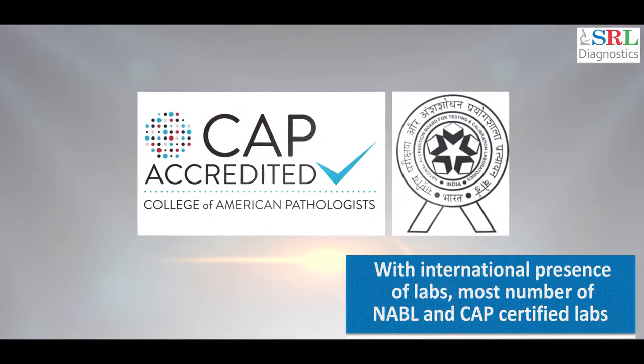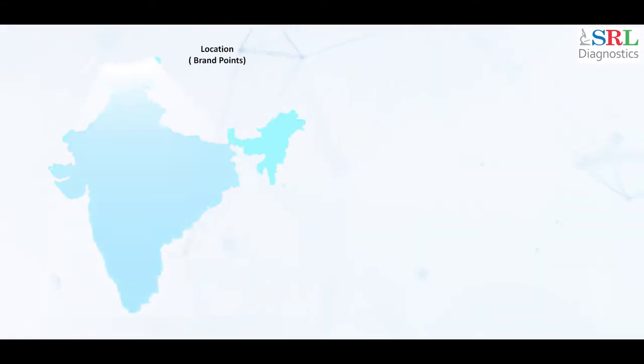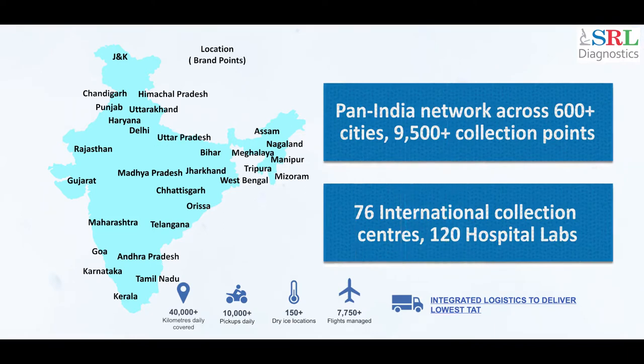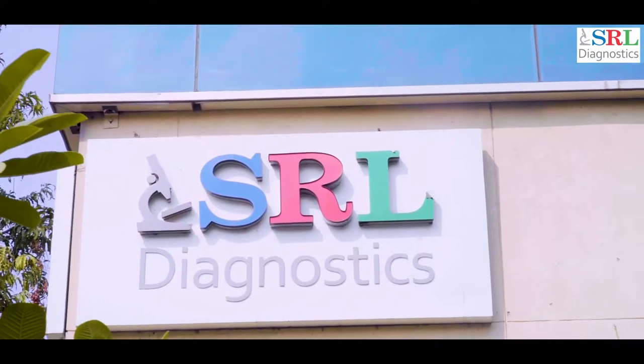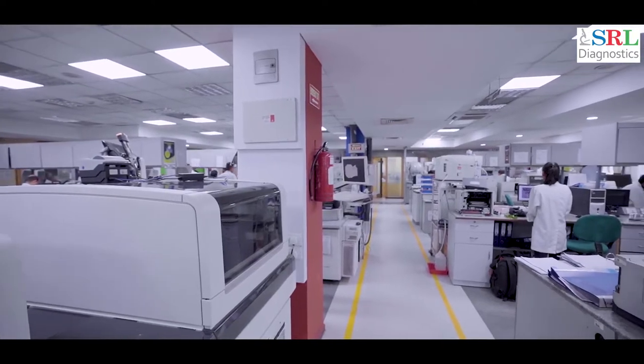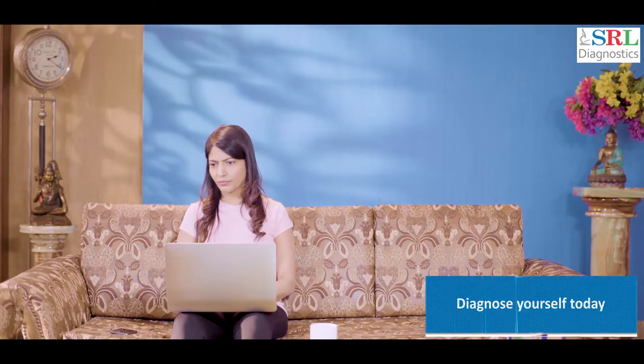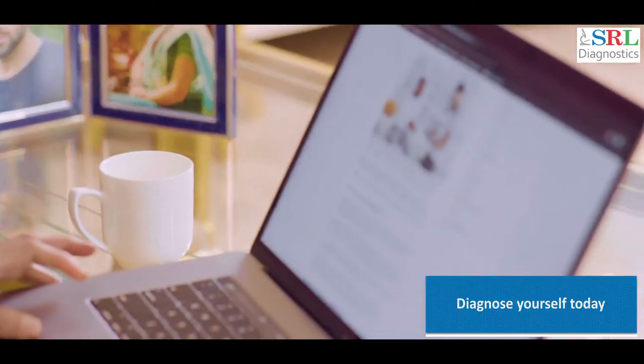SRL Diagnostics, an expert in the field of diagnostics with a legacy of over 25 years and presence across India and other countries like Nepal, Dubai, and Afghanistan, has reinvented the way health checks are conducted today. SRL Diagnostics uses cutting-edge technology to bring you quality health checks at your doorstep.